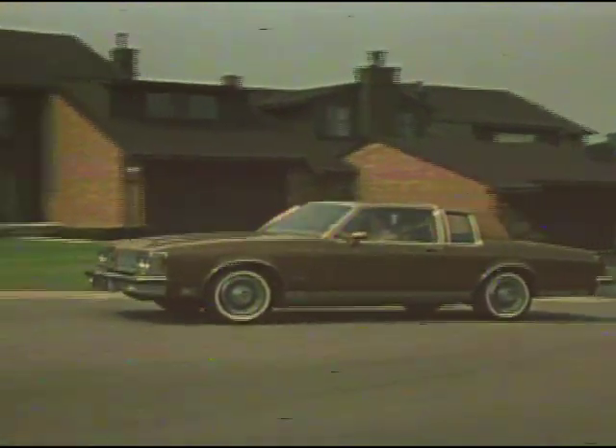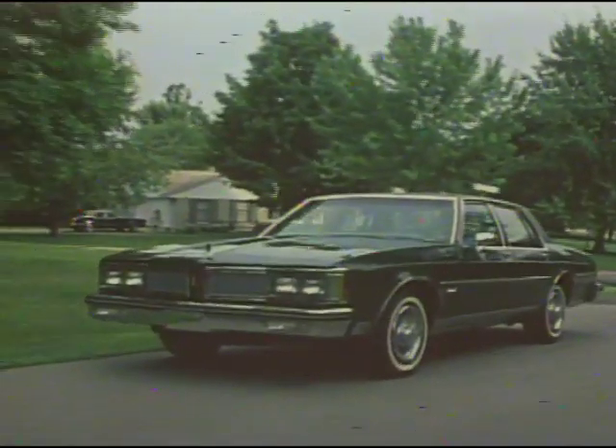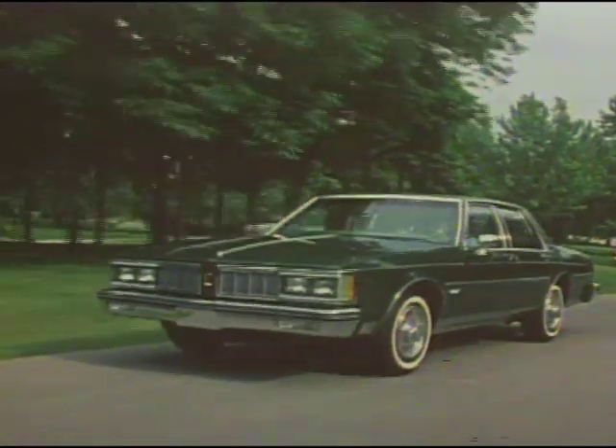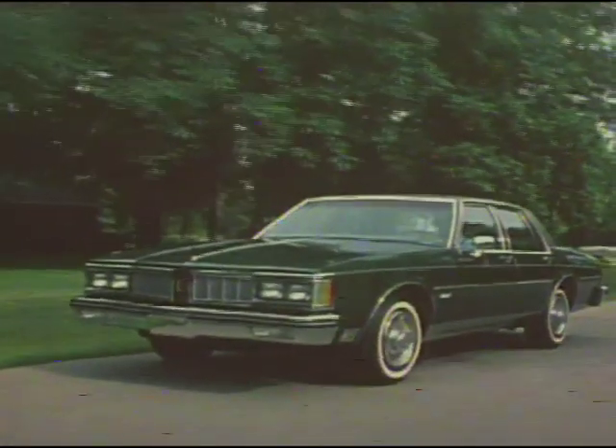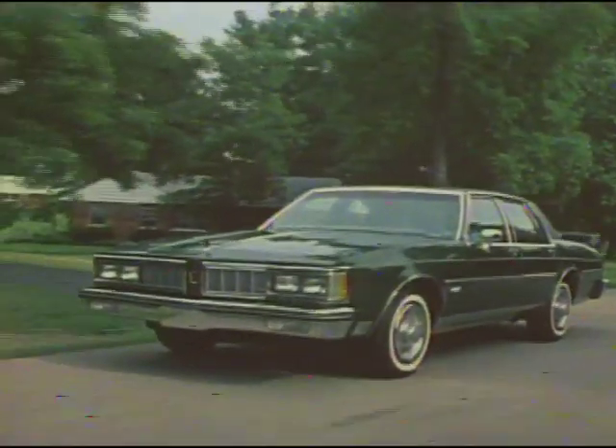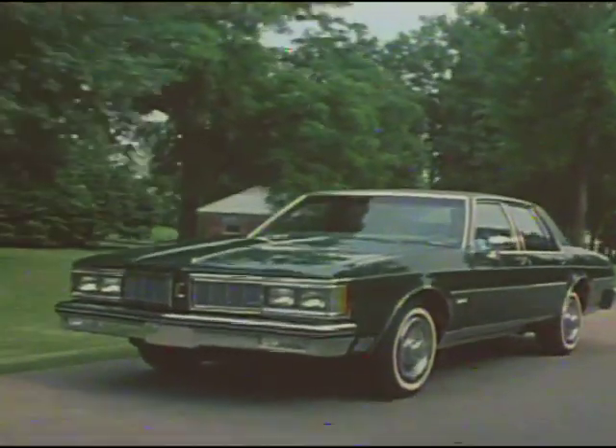The 1980 Delta 88, Delta 88 Royale, and Royale Brougham can give you the answers to questions that full-size owners are asking today. Olds answers. Find out for yourself on a demonstration drive now.